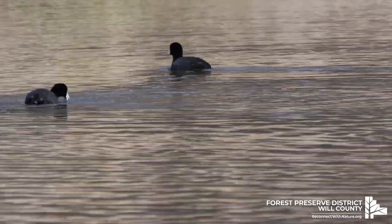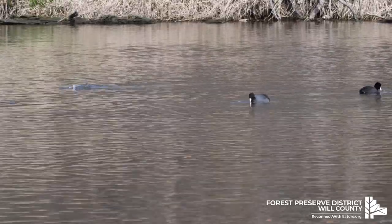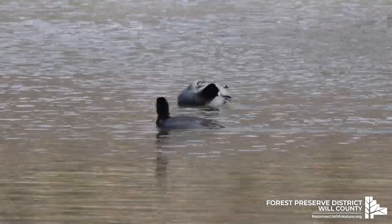Their diet varies and they will eat both plant and animal matter. Favorite foods include insects, small fish, tadpoles, and aquatic plants.